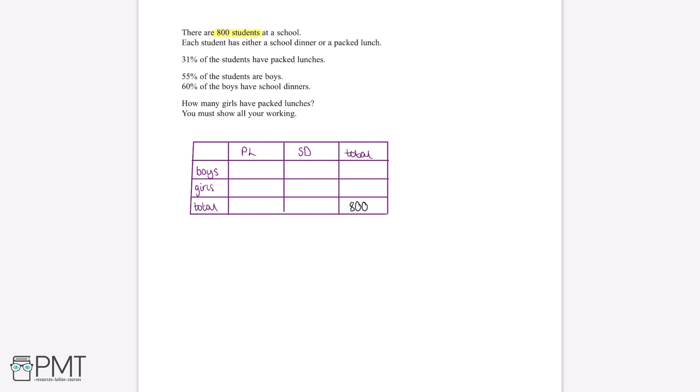We are told that 31% of the students have packed lunches, which means 31% of the 800 students have packed lunches. To work this out, we use the multiplier for 31%, which is 0.31, and multiply by 800. Putting this into our calculator gives us 248 students. We can fill this into our table as the total number of students who have packed lunches.